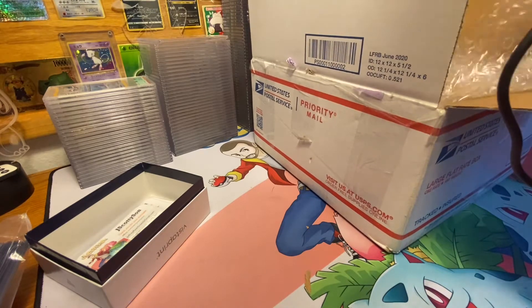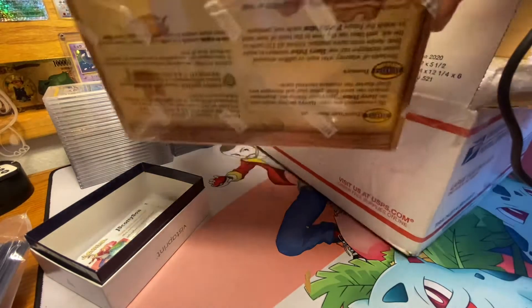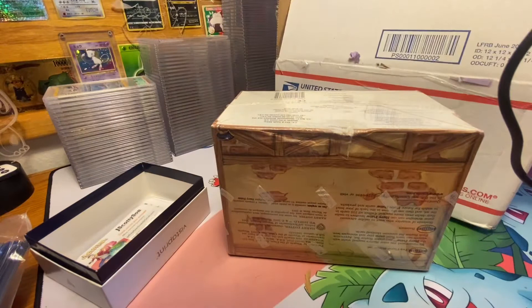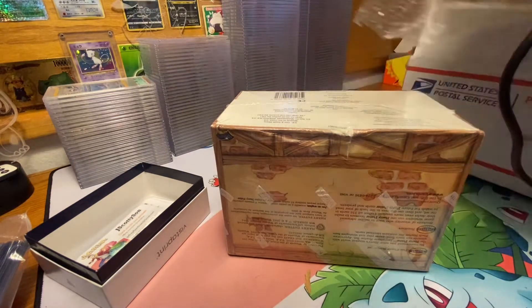Booster boxes galore! Alright, so this one already has a major ding that wasn't present in the photos of these boxes.